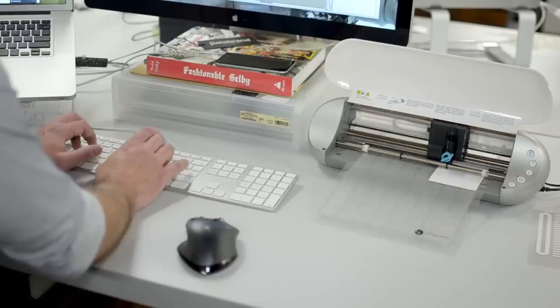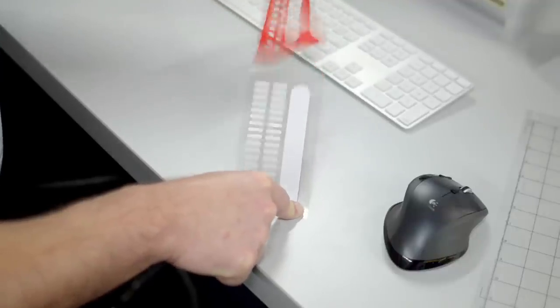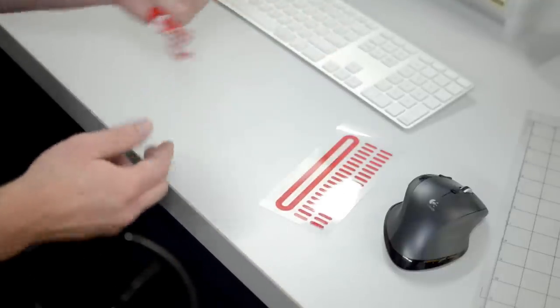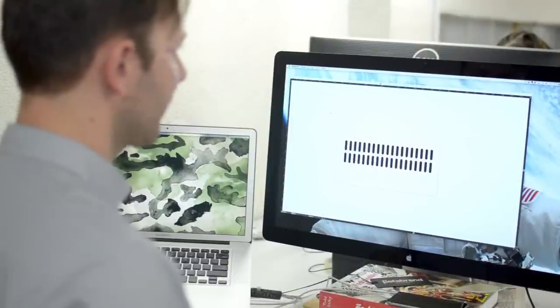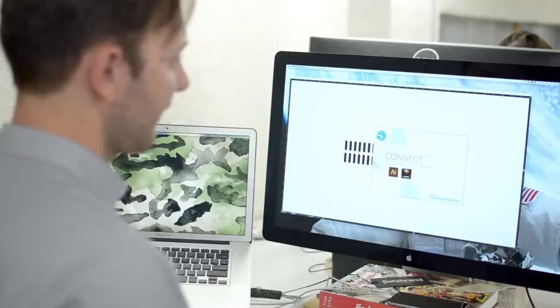I first heard about the Silhouette machine as I was doing some research, and Silhouette really appealed to me because of the strength of its software and its plug-in capability with Illustrator. My workflow starts in Illustrator, and being able to export things through the Silhouette Connect plug-in shaves so much time out of the production timeline — we're not waiting weeks in between iterations.